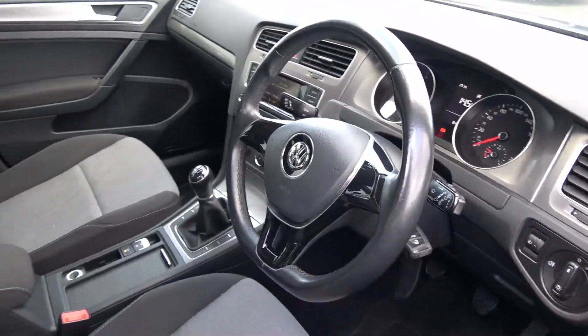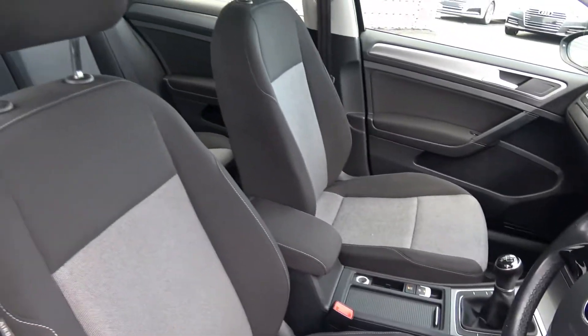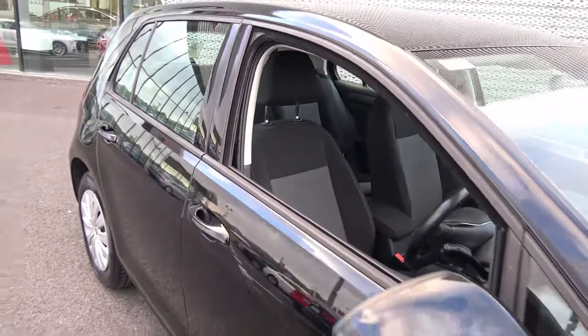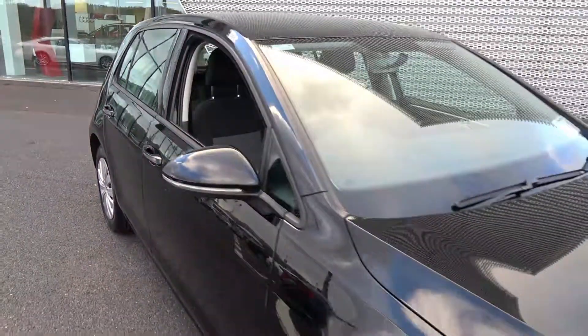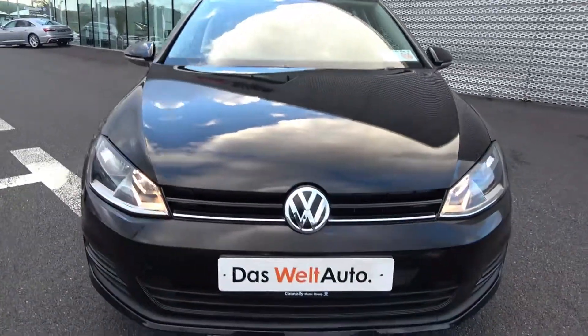For further details on this vehicle, please do not hesitate to contact our dedicated, professional, and very friendly Volkswagen Sligo sales team today. To avoid disappointment, arrange an immediate test drive. Call us on 071-911-5333. Many thanks.